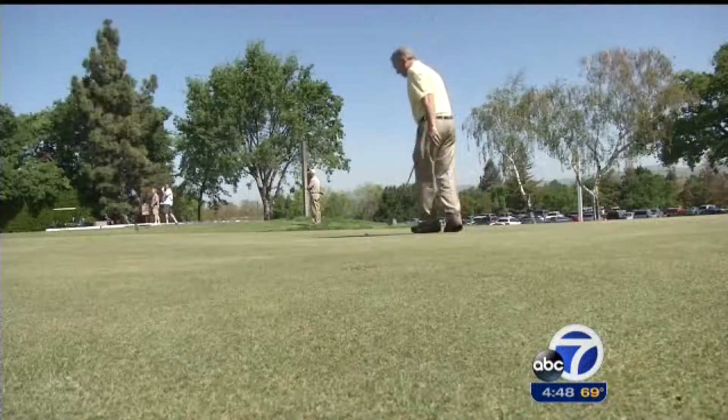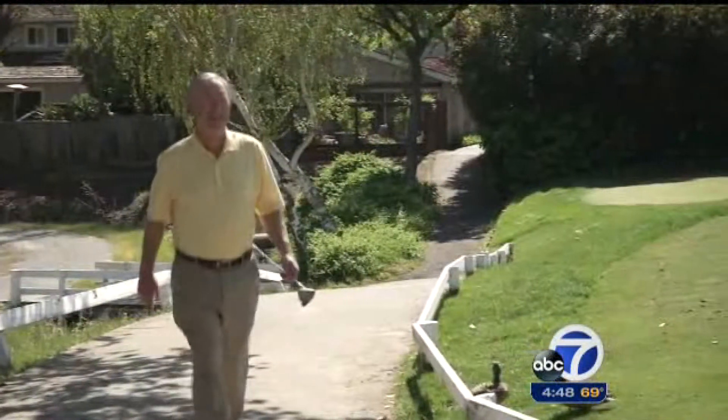He does know that the procedure has left him with the energy to pursue his passion. "I can play 36 holes a day instead of 18 now, maybe walk a few too."